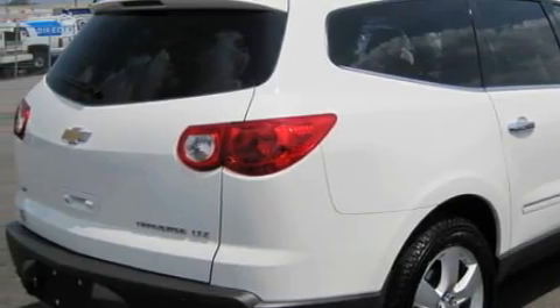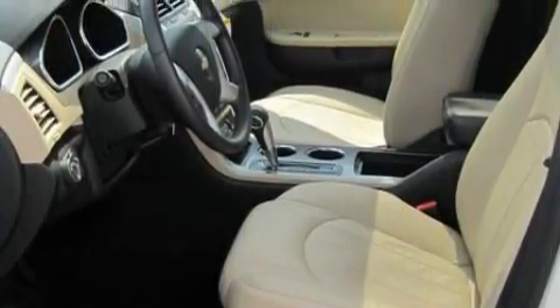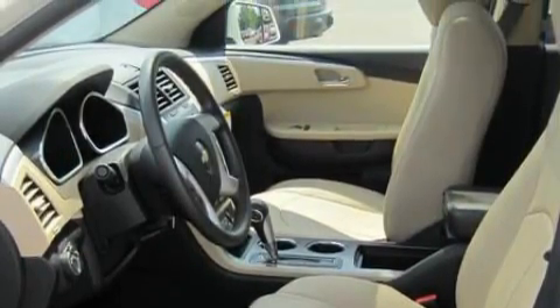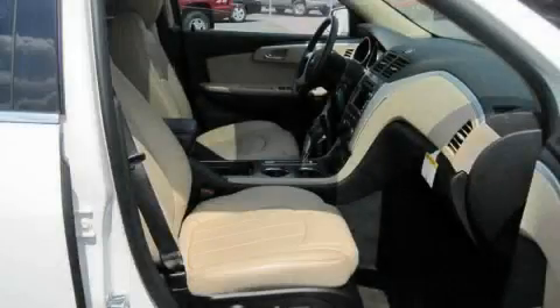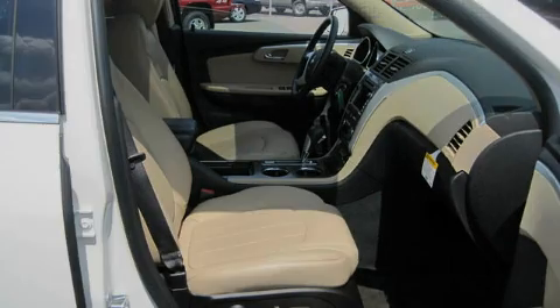Its top features include memory settings for the side-view mirrors, a dual moonroof, leather seats, a power rear liftgate, cruise control, a premium audio system, commercial-free satellite radio, traction control and stability control systems, an anti-lock braking system, and this vehicle has fewer than 8,000 miles on the odometer.